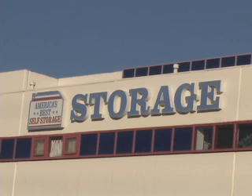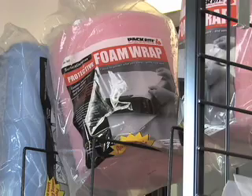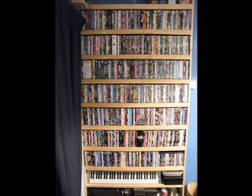America's Best Self Storage in Torrance offers the best possible resource for your files, inventory, and equipment that, once out of your office, will give you the space you need at home. A lot of our customers are doctors and lawyers. They use our facility to store their files, and since the buildings are climate controlled, whatever they put into the facility comes out looking the same.